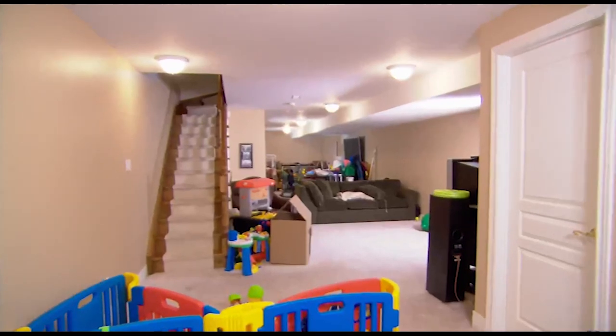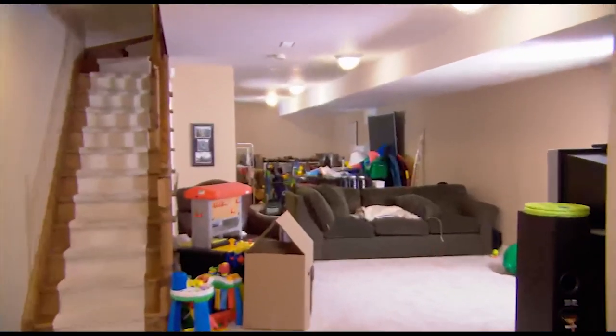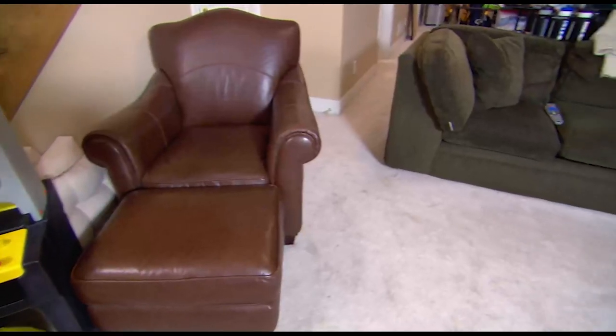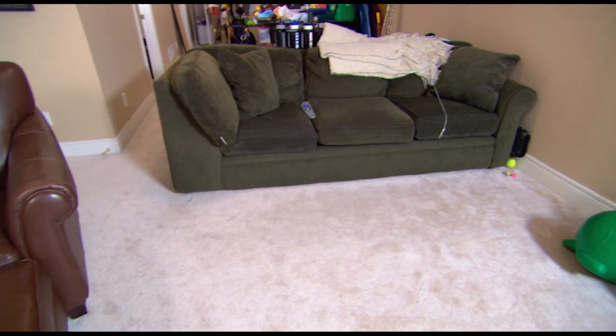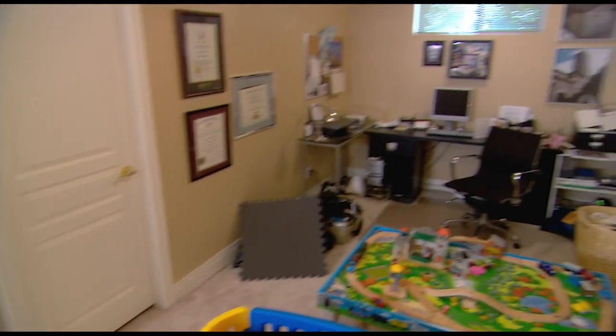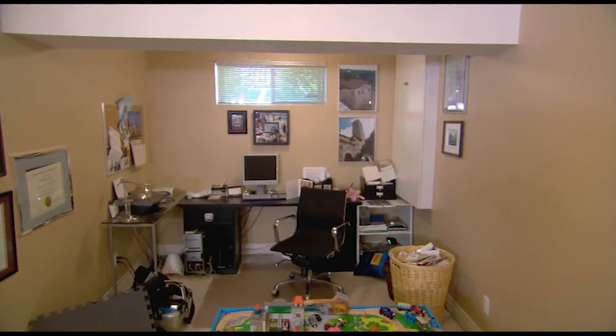Wow, this is big — about 60 feet long. Here's what happens in a new build house: you get down here and think, what a great big open space, let's not put up any walls. And then you end up with the lawnmower, the laundry, sports equipment, the media room, the toy department, and the office all mixed together. You've got to create some definitions of space.